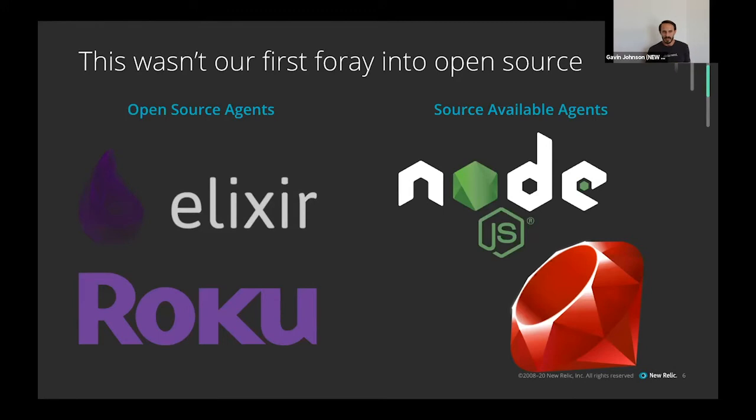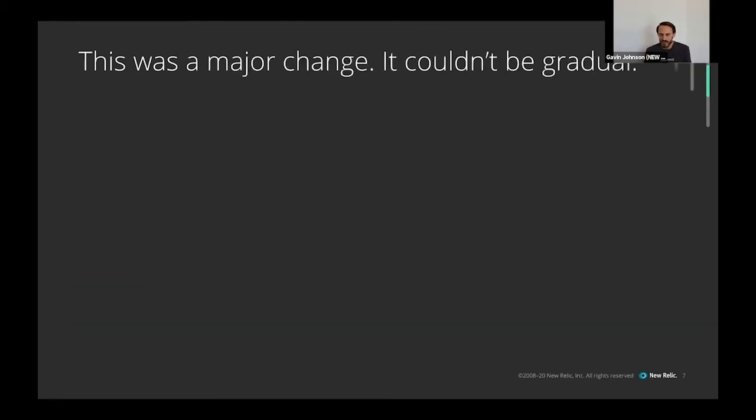But it wasn't something every engineer was doing. It was a major change for a vast majority of our instrumentation engineers — they were working on private proprietary software. The way you build code in a private proprietary environment is very different than in an open source environment. The way you comment and document your code is different — even the way you write your code is different when it has public scrutiny.